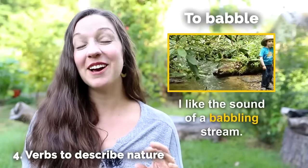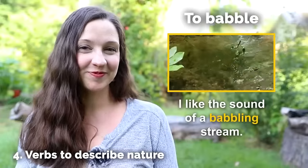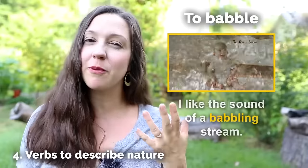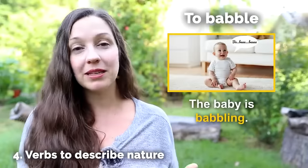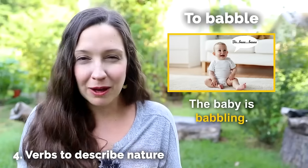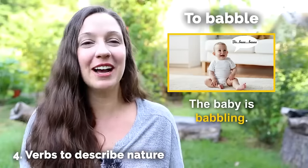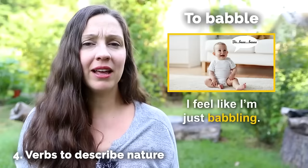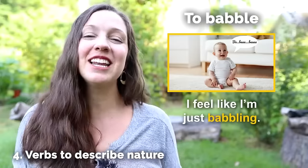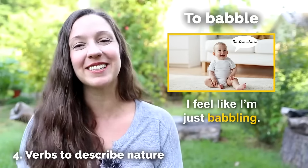To babble — I like the sound of a babbling stream. The verb to babble is also the word we use for babies before they learn to speak, when the baby says sounds that aren't language but they're trying to speak. So if you're having a hard time speaking in English, you might say, I feel like I'm just babbling. But hopefully after this lesson, you won't need to babble about nature in English because you'll have the vocabulary you need. To blow in the breeze — we recently put up some wind chimes on our deck because they sound great blowing in the breeze.